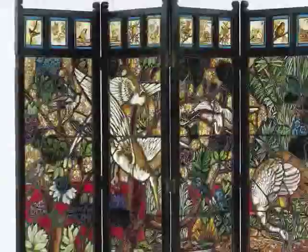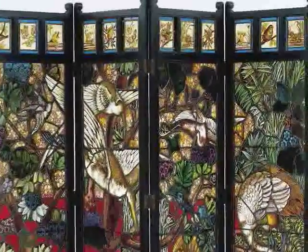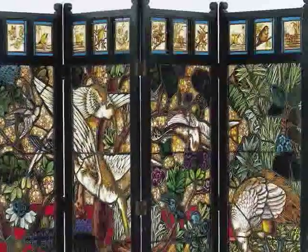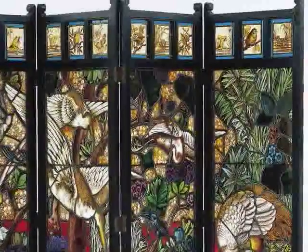The scene is full of birds. There's a pair of swallows high up on the left, there's a kingfisher perched on a branch down towards the foreground, and of course there are more birds up in those square panels at the top of the screen.